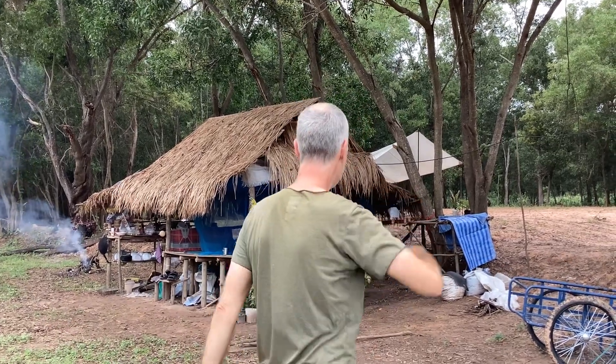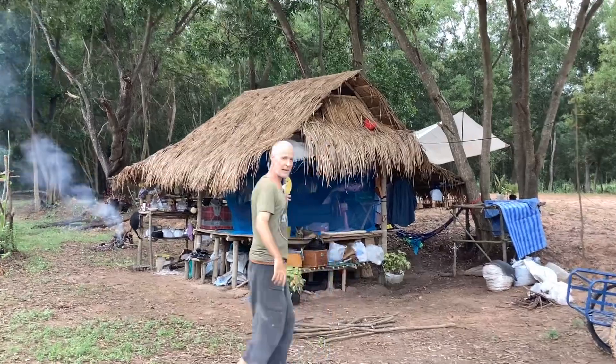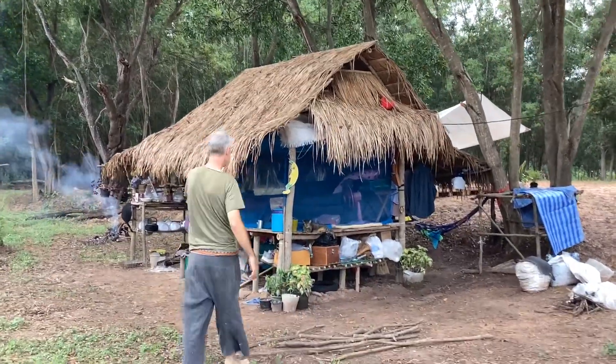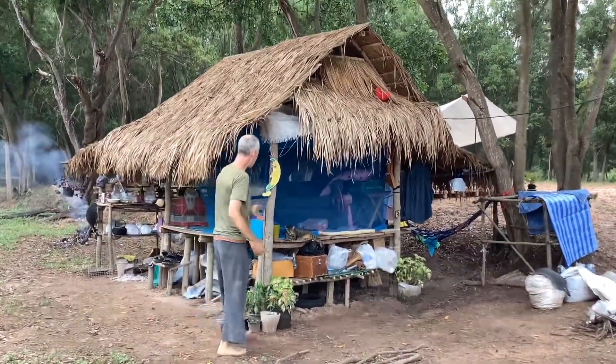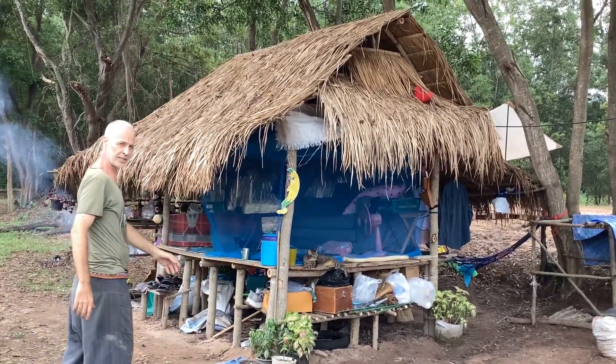My crib. Over here we have the main area for the cats. This is Oishi, and this is where we chill out in the daytime when we're not busy working all day.